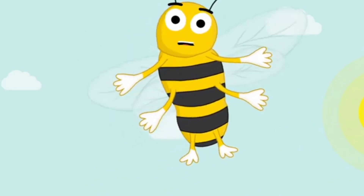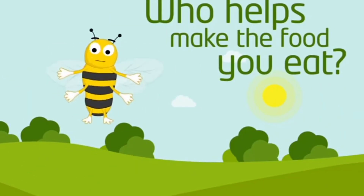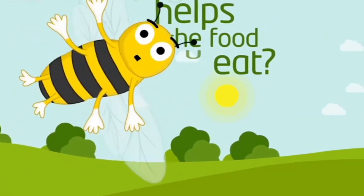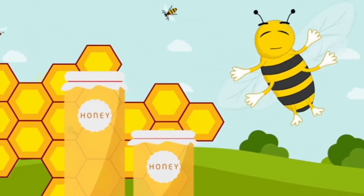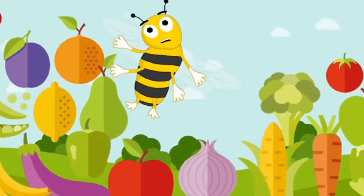Hello, I'm Ricky the Busy Bee. Ever wondered who helped make the food you eat? The answer? Buzzing bugs, like me. I'm not just talking about honey, although we make that yummy runny stuff too. Think broccoli, tomatoes, apples.